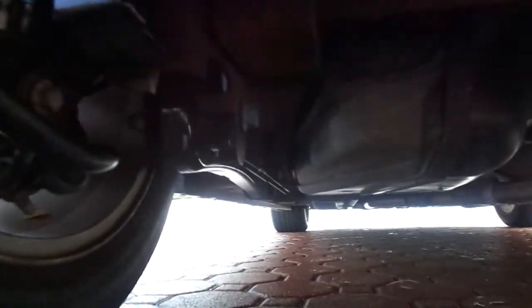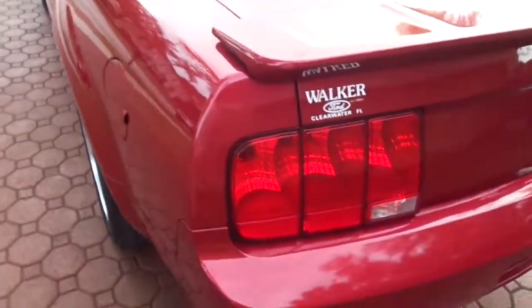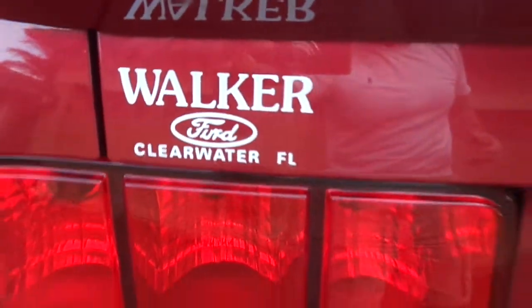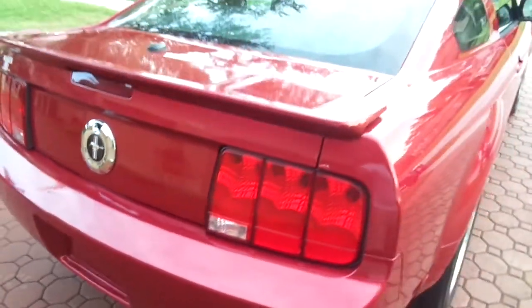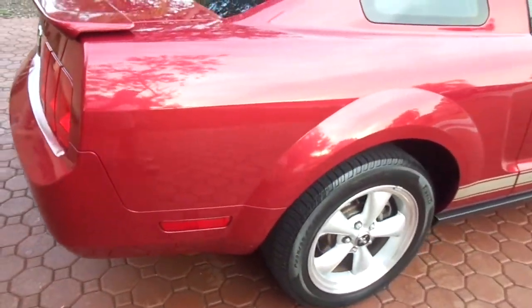Of course it's a Florida vehicle, but it is absolutely immaculate — every sticker, every label. It is just gorgeous, a beautiful color combination. It has the leather interior, power seats, six disc changer, XM radio which is still working. It was bought brand spanking new at Walker Ford Clearwater — they're a family-owned Ford dealer that's been here a long time. It looks fantastic inside, outside, underneath, and in the engine compartment.